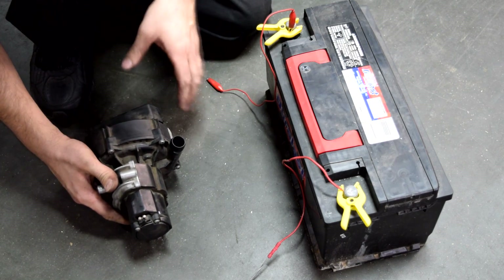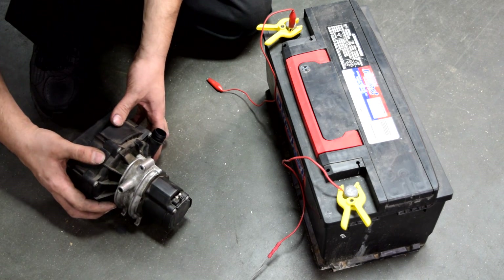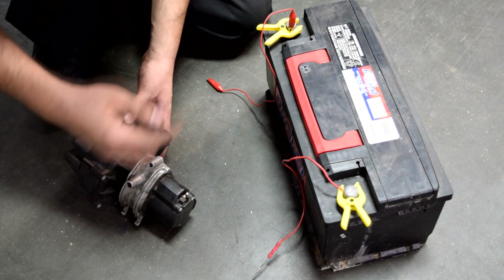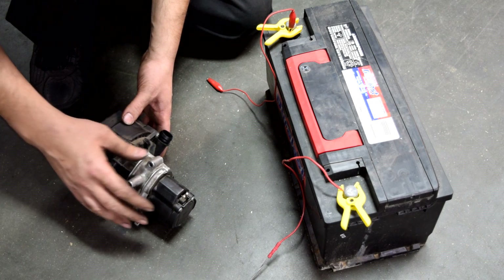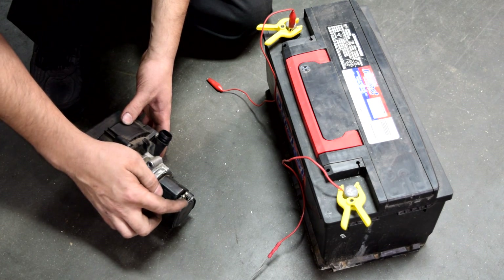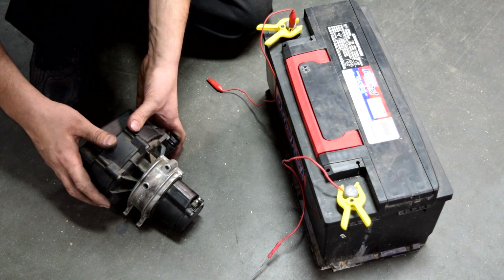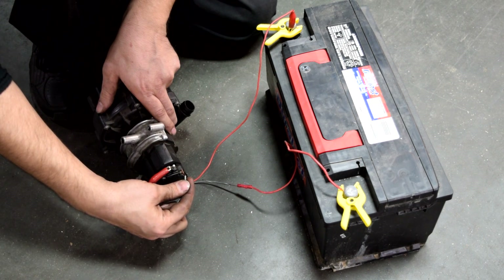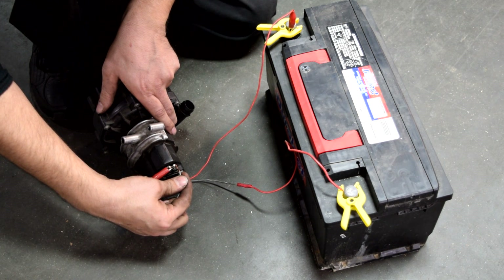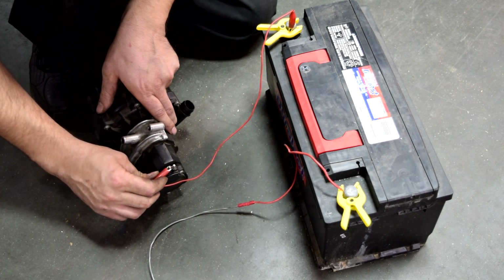Testing these pumps is pretty simple. You'll need a 12-volt battery source and some alligator clips and wiring to connect to the pump. When you take the connector off the pump on these cars — I'm using an air pump from a Mercedes to demonstrate — make sure you mark which terminal is power and which is ground. Power is usually red and ground is usually black or a dark color. Then hook up the wires and see if the pump kicks in. [Pump runs] And there's the vacuum cleaner noise I was telling you about.